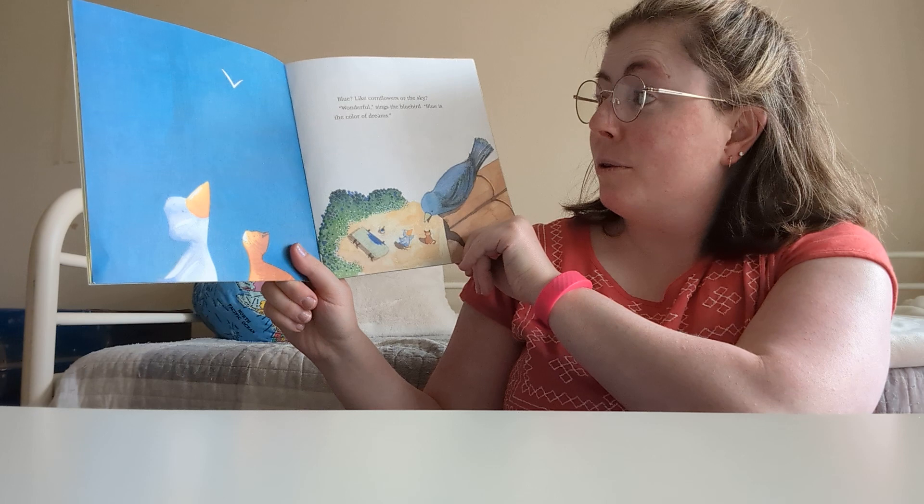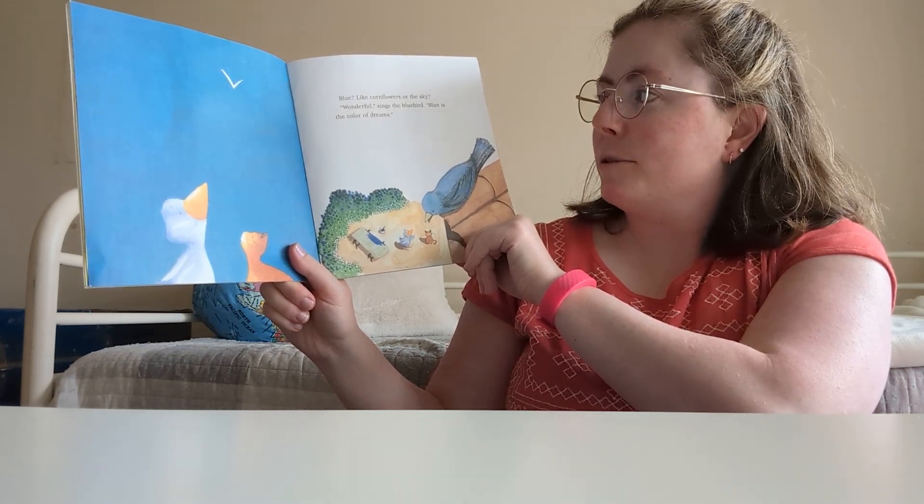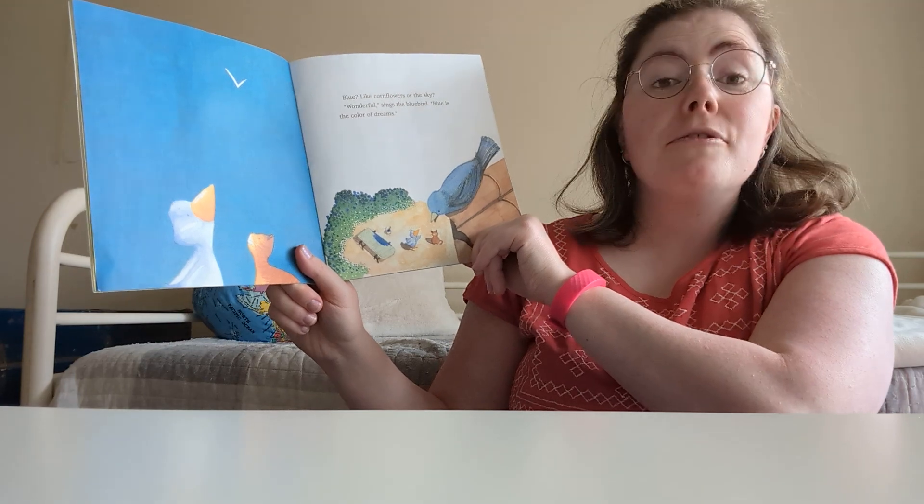Blue like cornflowers or the sky. Wonderful, sings the bluebird. Blue is the color of dreams.